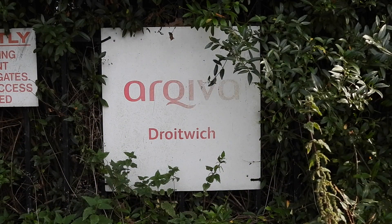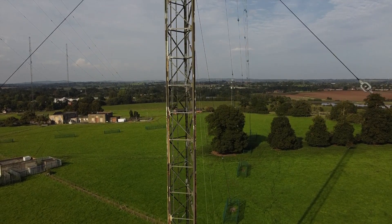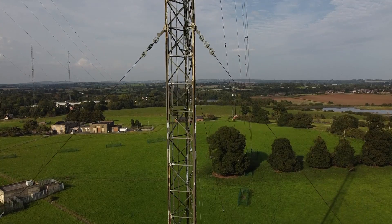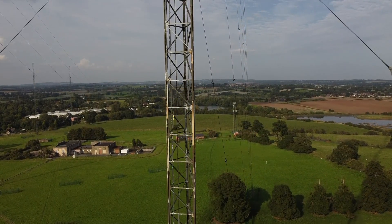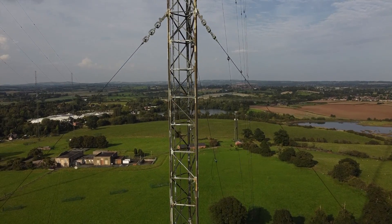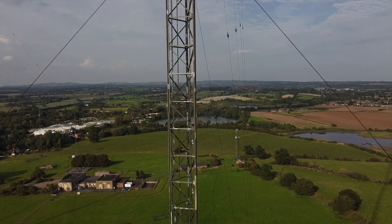Today the site is owned and operated by Arqiva. The Droitwich station stands on a 55.5-acre site and was brought into operation on the 7th of October 1934 with a 150 kilowatt transmitter which radiated the national programme on longwave, callsign 5XX.